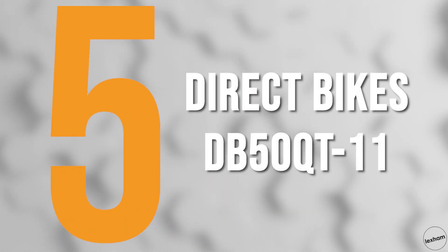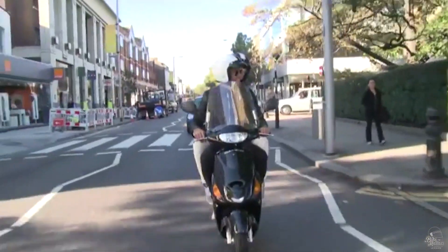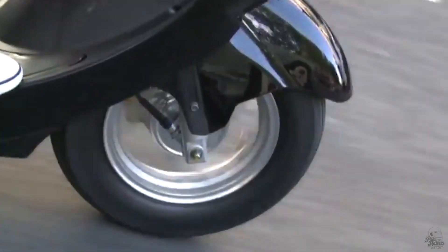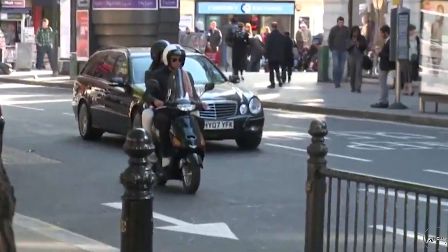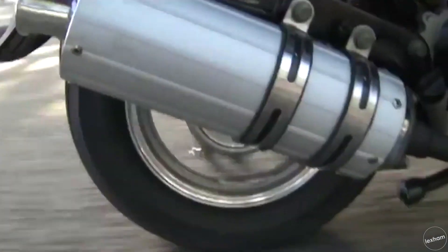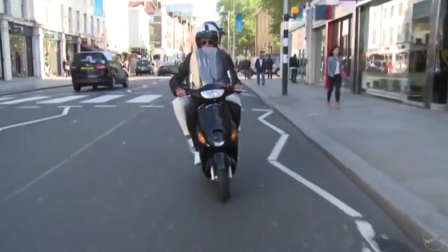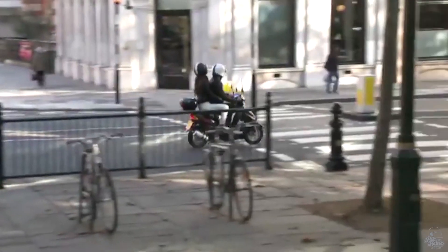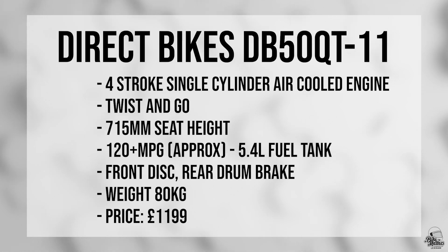Number 5 is the Direct Bikes DB50 QT-11. This is a scooter that's high up on the list due to selling so well, and going into 2020 is very likely to keep on going in the top lists due to the price being so low at £1,199, or £949 on sale at the time of writing. They keep this scooter nice and simple; the styling is out of a classic 50cc scooter, and for this price you can't go wrong for an economical 50cc runner. Key stats: the seat height is 715mm, it has a 5.4 litre tank to return around 120 miles per gallon, a front disc and rear drum brake, and it only weighs 80kg.